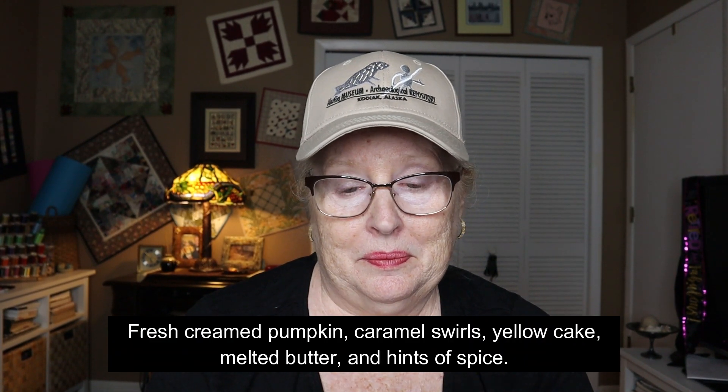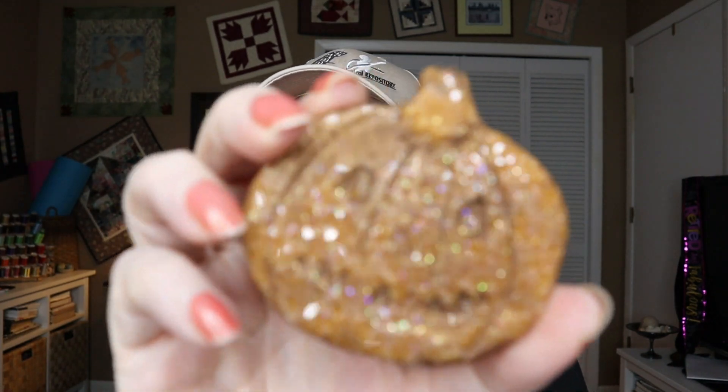This last one is called 'Pumpkin Caramel Crunch Cake' — yummy! My phone always rings when I shoot videos. It's an ugly-looking pumpkin but it smells divine — exactly the scent I like for this time of year. I absolutely love it; I think that's the best one here. It might be a little strong so this size piece might be all I need to last me a few melts.